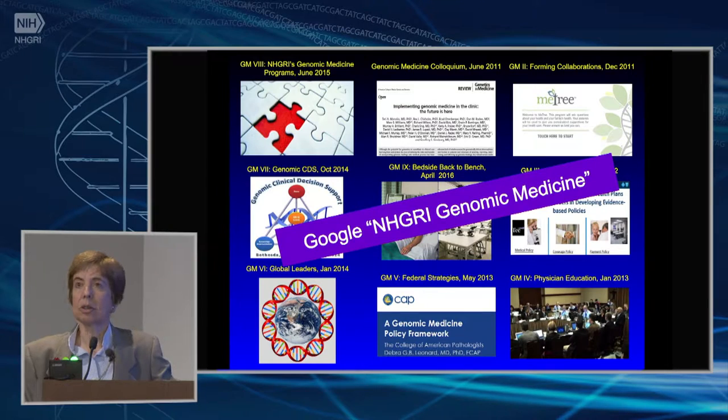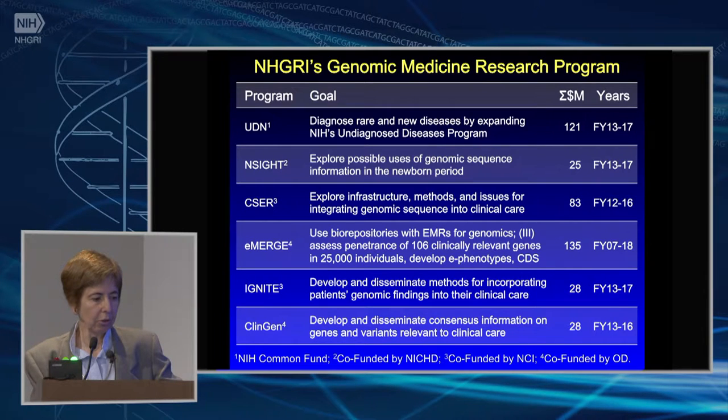All of these meetings, except the first, were videocast, much like this meeting is being videocast. They're archived on our genomic medicine website, and all of the presentations and meeting summaries are available. If you just Google NHGRI genomic medicine, you should be able to find them.